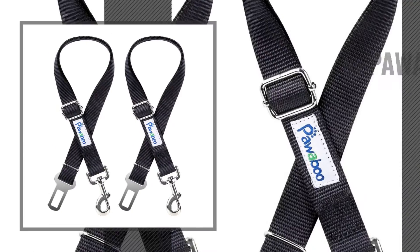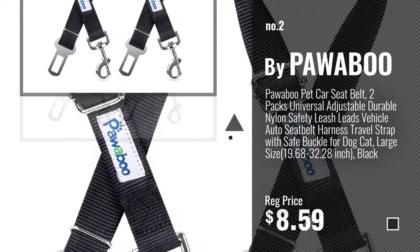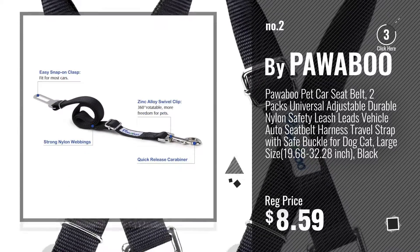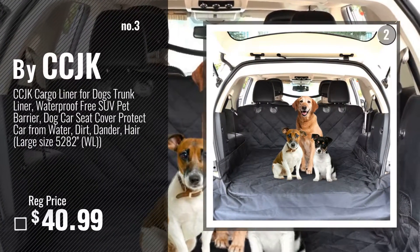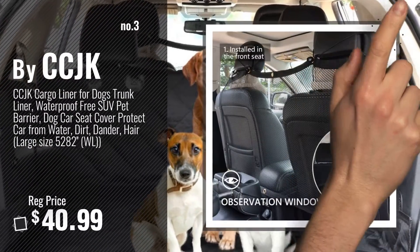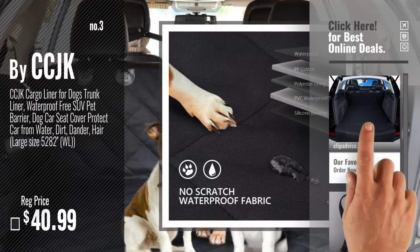Number 2, by PoorBoo. Number 3, by CCJK. Get your favorite jeep dog now — just click this circle in the corner.